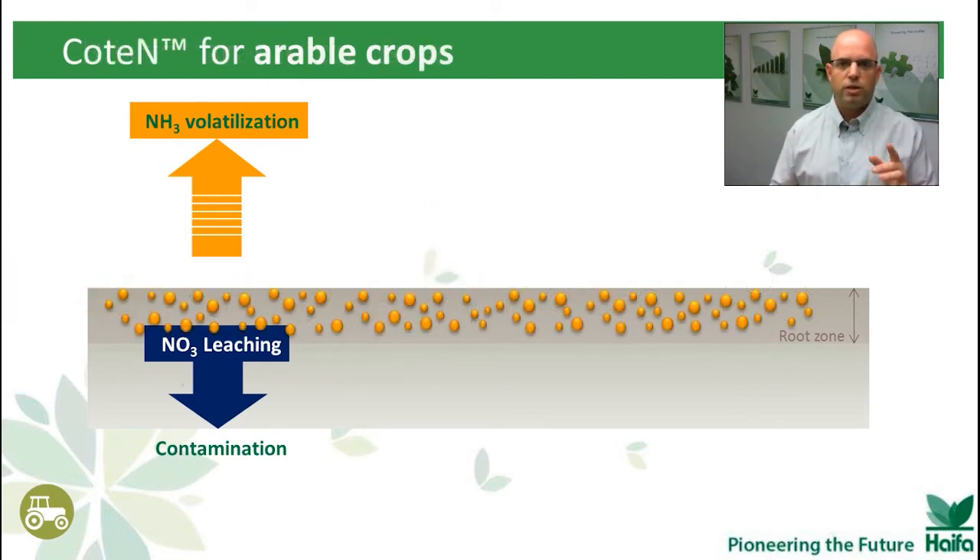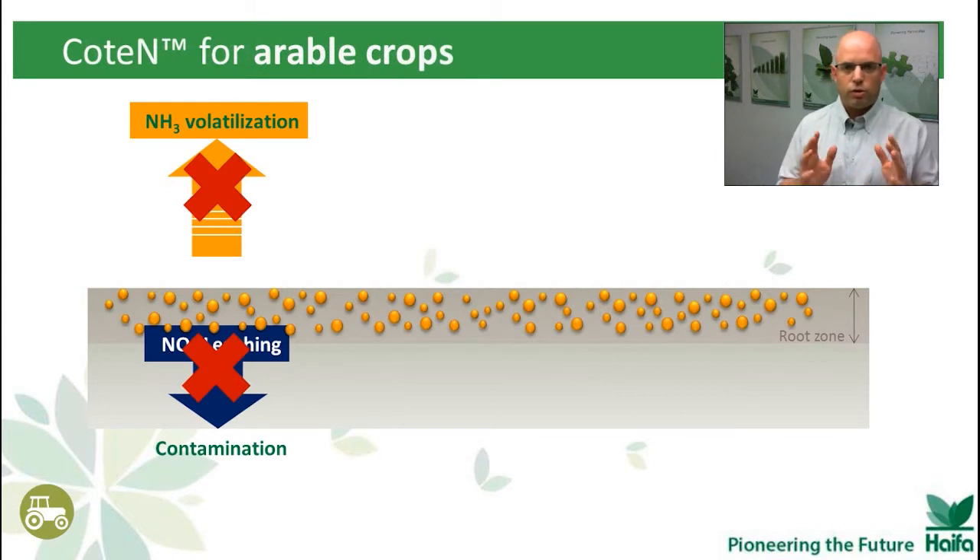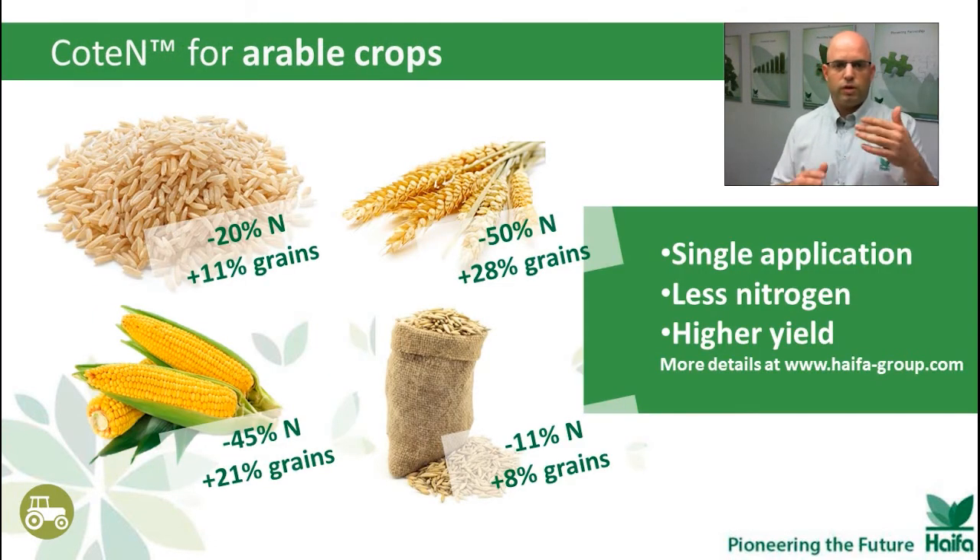The best way to achieve it is by using COT-N — Multicoat Technology Coated Urea — one application for the whole season. Look at some of the results from around the world: single application, less nitrogen, higher yield. In the rice trial: 20% less nitrogen versus farmer practice and 11% more yield. COT-N can maintain yield levels while restricting nitrogen application. If you live in Europe, you already know what this means — this is happening right now, and COT-N may be the best solution for this challenge.